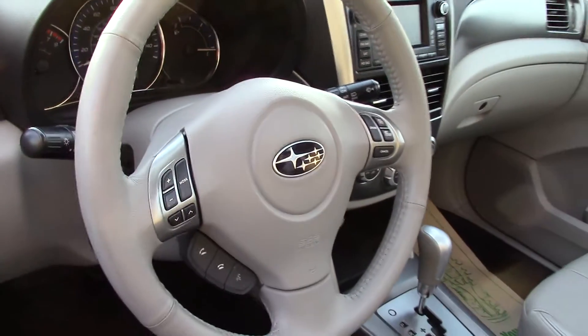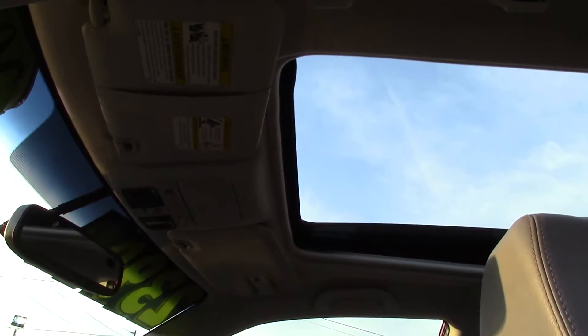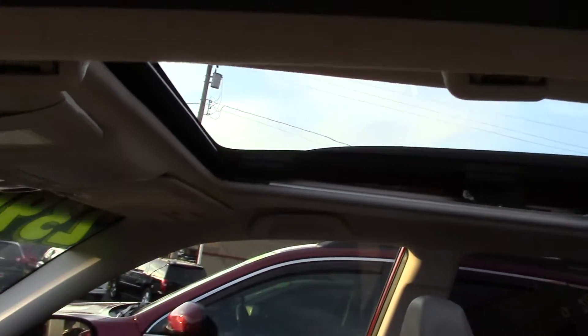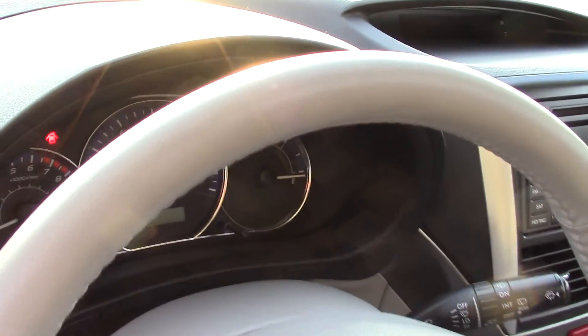It's really nice and comfortable. The driver's seat has ten power adjustments and the passenger has six. They're both heated as well, with lumbar support and, of course, reclining.